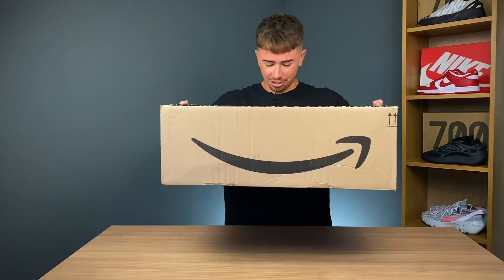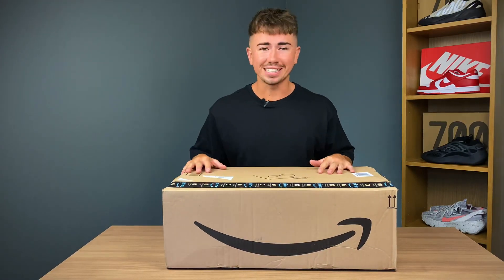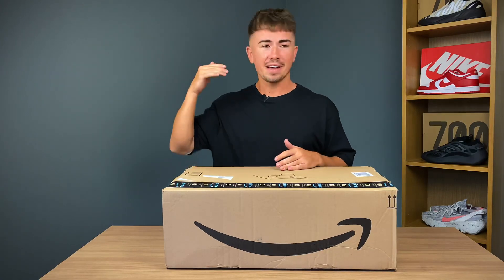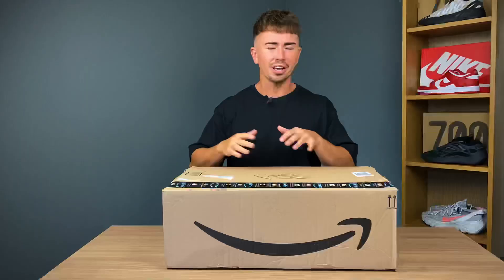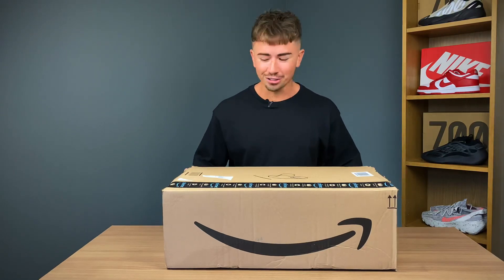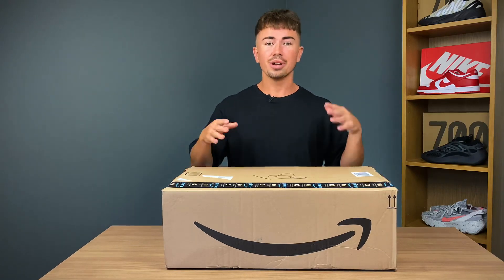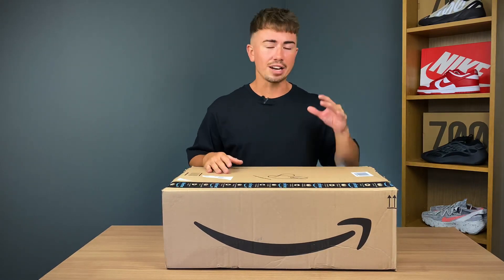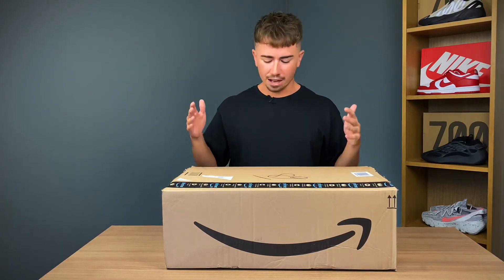All right, I got this ginormous box in from Amazon. Essentially what we're doing today is we're going to be looking at a whole bunch of merch — some Kanye, some Travis, some Cactus Plant Flea Market, a whole bunch of stuff. It's fake, obviously. I spent about 200 pounds or 200 dollars on the clothes in here. In the last video I only got Kanye merch and spent about a hundred, so I'm doubling that.